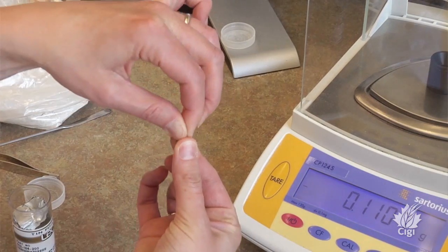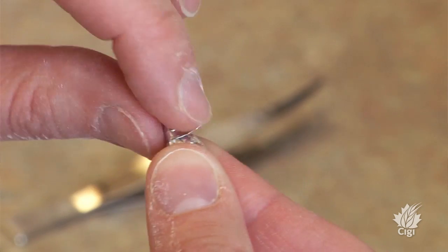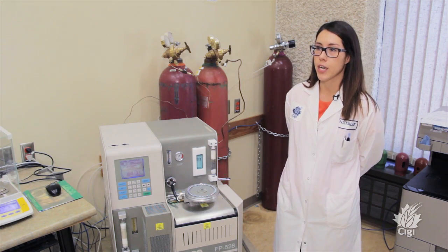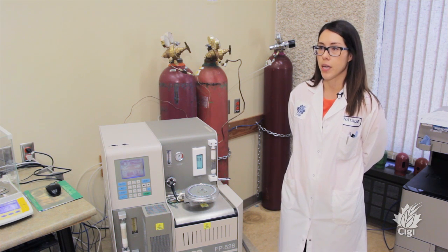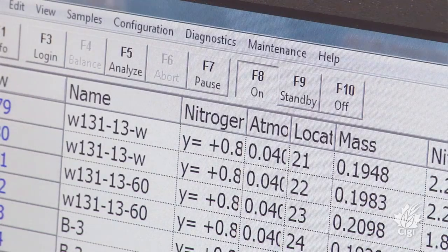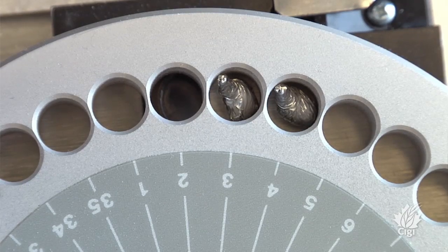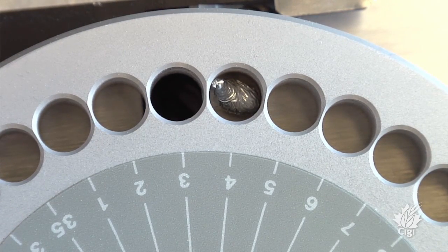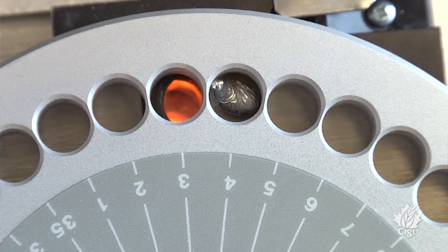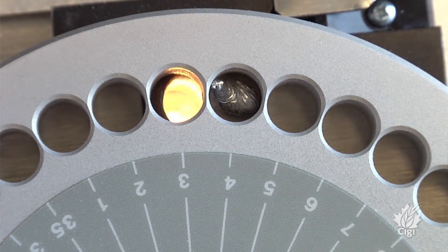I attended a two-day course in St. Joseph, Michigan, put on by the LeCo Corporation, the manufacturer of this instrument. The course offered in-depth training on operation, troubleshooting, and maintenance. Because this instrument requires routine maintenance that is more difficult to perform compared to other instruments, the course was aimed at giving very accurate knowledge on how to maintain it, why we're maintaining it, why we're doing certain procedures, and how it would influence results.